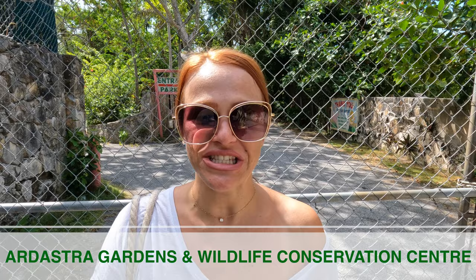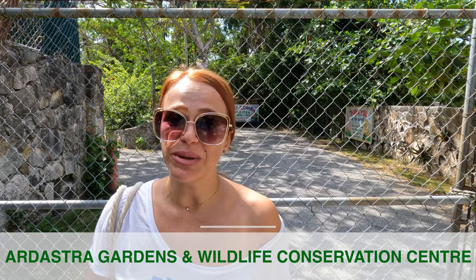Just an easy 10-minute walk from the Fish Fry you'll find the popular Ardastra Gardens and Wildlife Conservation Center at $20 per person. Keep in mind that on Google Maps it currently only shows them open Saturday and Sunday from 10am to 3pm, and during COVID you needed an appointment, so be sure to email them prior to your visit to confirm hours. Here you'll find farm and zoo animals, but what it's really popular for is the flamingo shows — you can even get in and take photos with the flamingos.